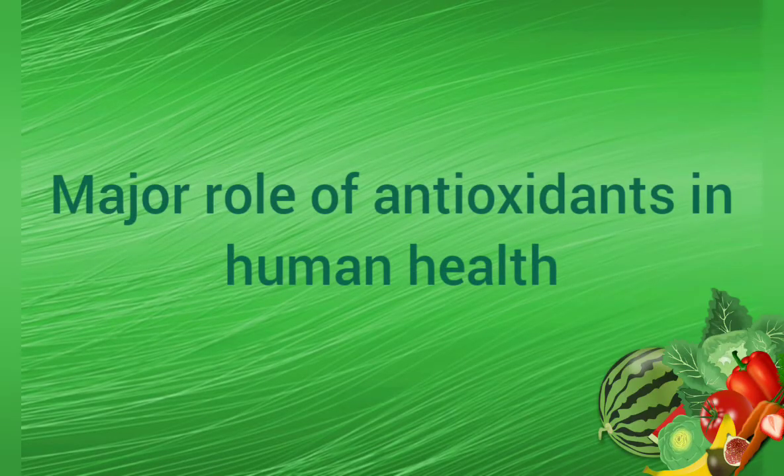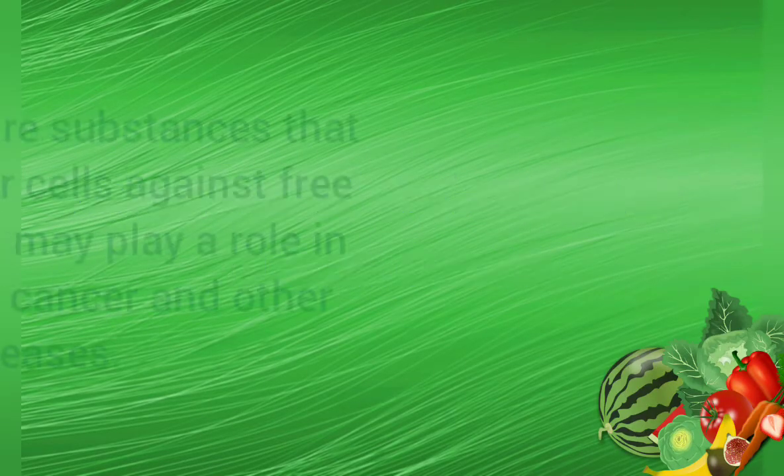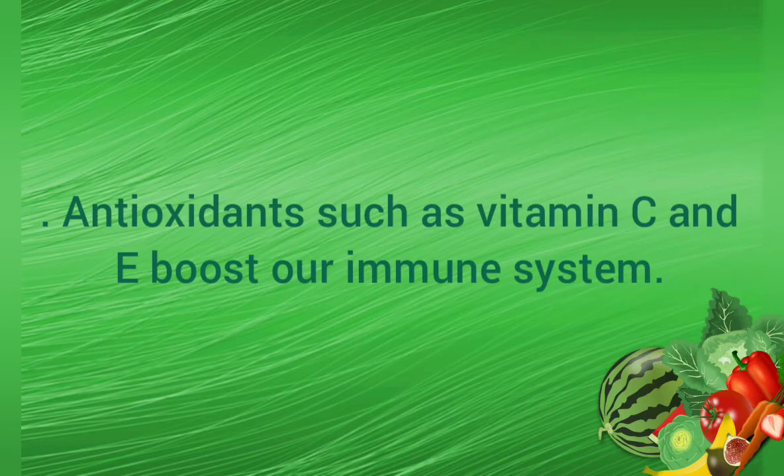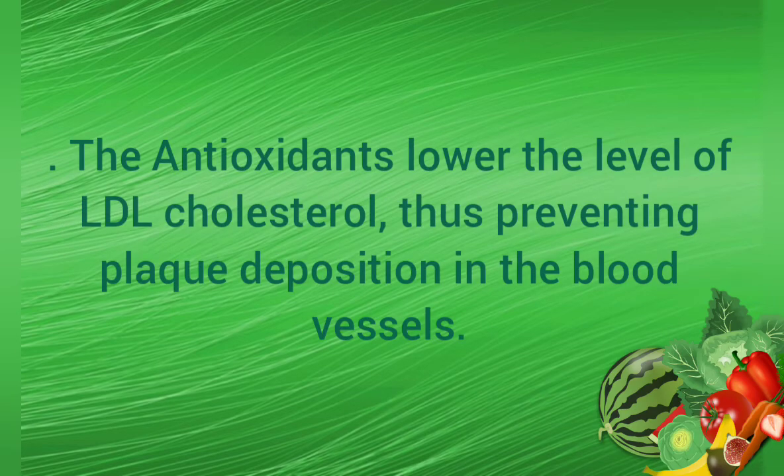Major Role of Antioxidants in Human Health: Antioxidants are substances that may protect our cells against free radicals, which may play a role in heart disease, cancer, and other diseases. Antioxidants such as vitamin C and A boost our immune system. Antioxidants also lower the level of LDL cholesterol, thus preventing plaque deposition in the blood vessels.